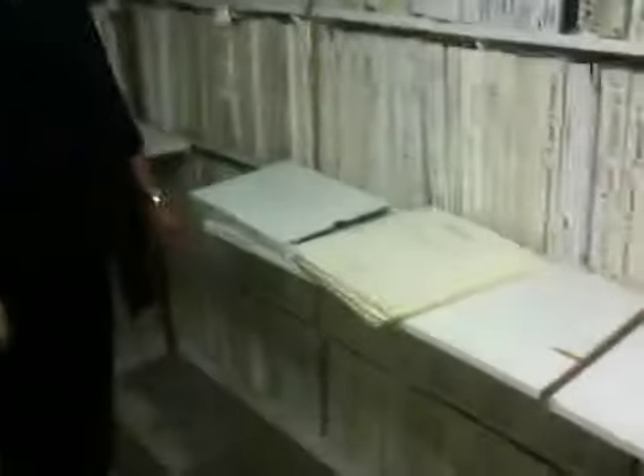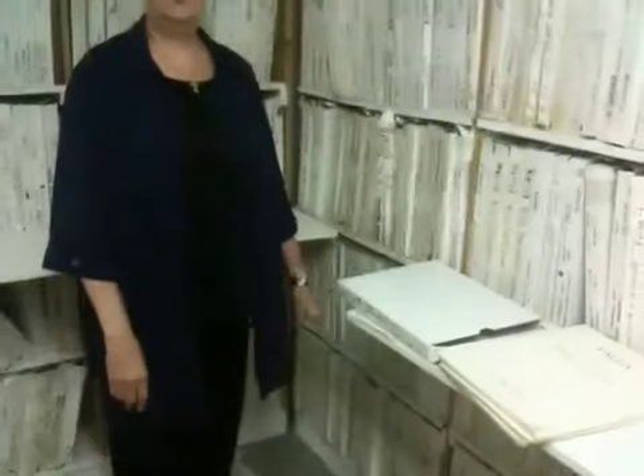These are very important documents, and they find their way back here after the performance. It's my job to be at the first rehearsal and at the last performance — that's when I pick up the music, and then it goes back in here.